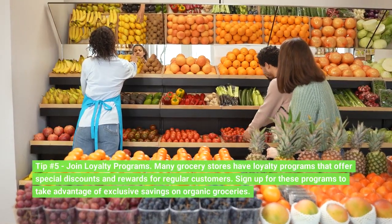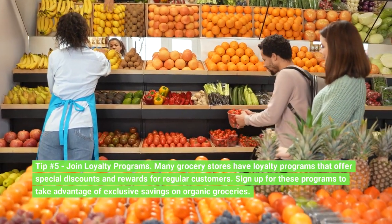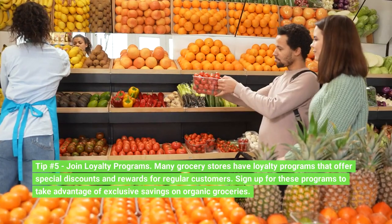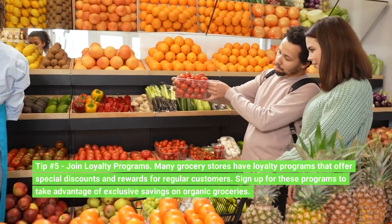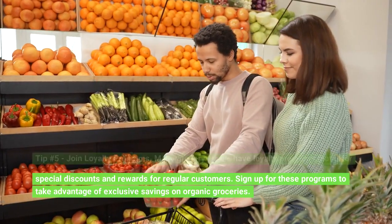Tip number 5: Join loyalty programs. Many grocery stores have loyalty programs that offer special discounts and rewards for regular customers. Sign up for these programs to take advantage of exclusive savings on organic groceries.